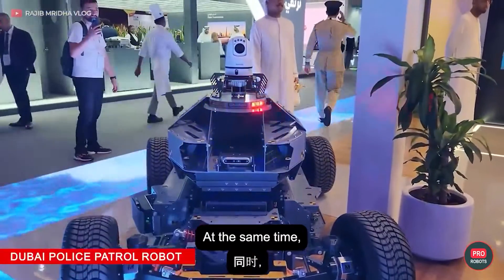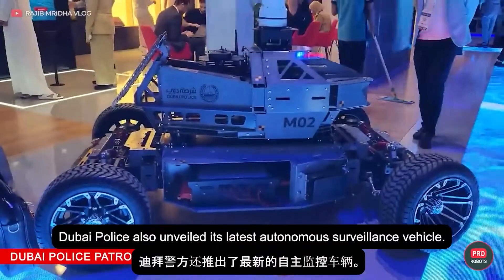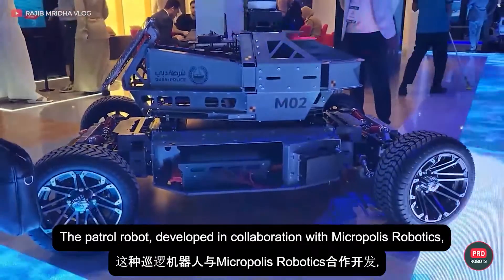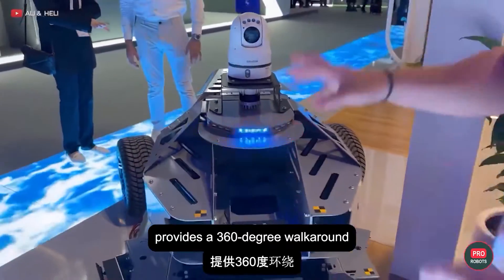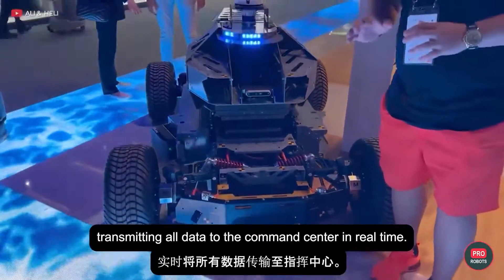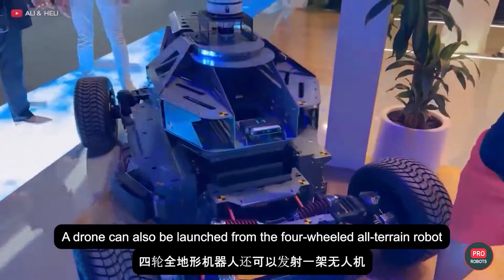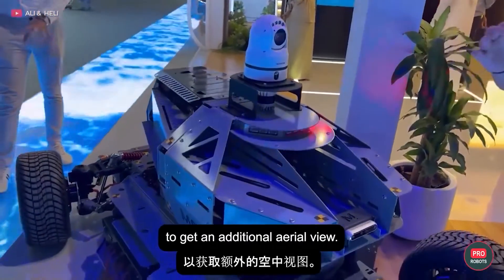Dubai Police also unveiled its latest autonomous surveillance vehicle. The patrol robot, developed in collaboration with Micropolis Robotics, provides a 360-degree walk-around and overview of the area, transmitting all data to the command center in real time. A drone can also be launched from the four-wheeled all-terrain robot to get an additional aerial view.